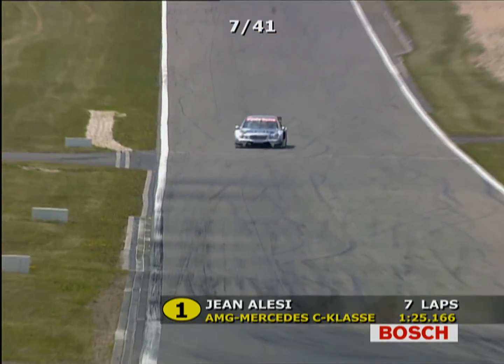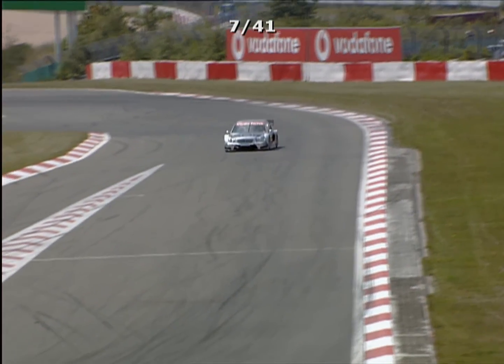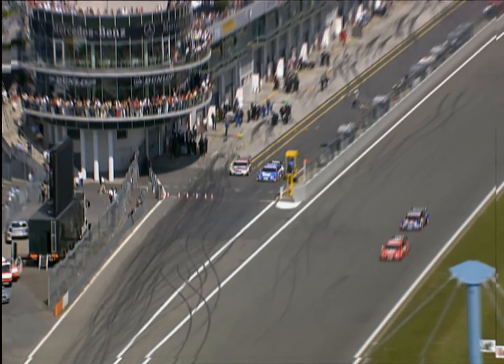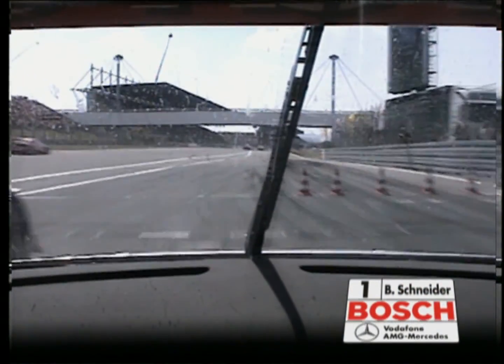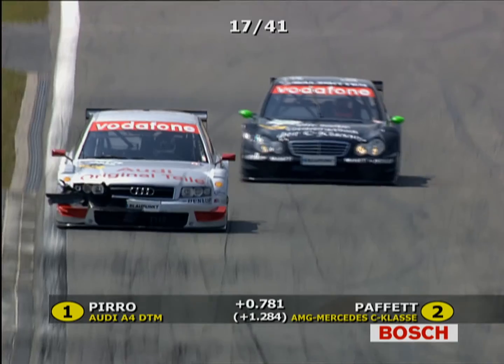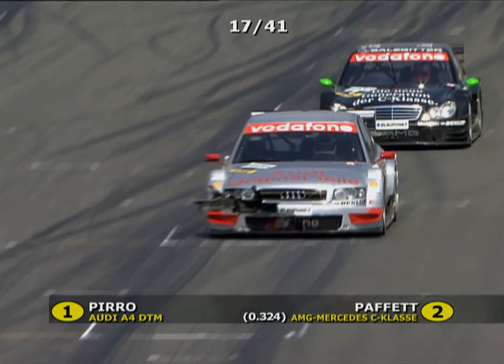Matthias Ekstrom makes his way through with the Audi A4. Alessi stays out a little longer, giving Mercedes a car at the front. Now it's time for Alessi to stop, and that briefly gives Pirro — who hasn't stopped yet — the lead. Audi momentarily gains the lead thanks to Pirro still being out. But then Gary Paffett is right behind Pirro and tries down the inside. Norbert Haug is not happy — Pirro, who has already stopped, seems to be holding up the Mercedes of Paffett deliberately.